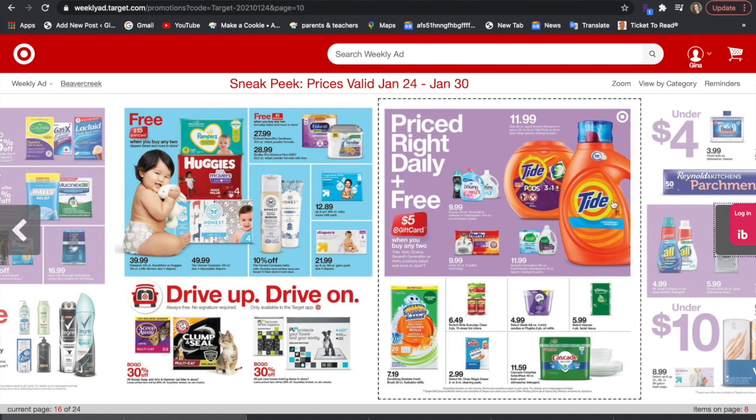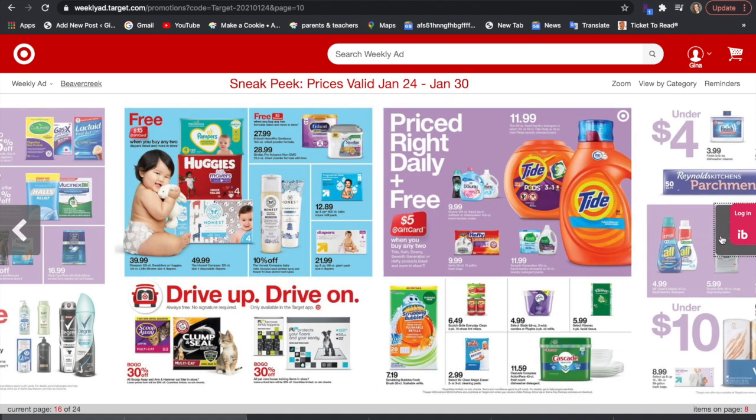You get a $5 gift card when you buy two select Tide items. Also included is Hefty and Seventh Generation — there are printable coupons for Seventh Generation and there are also Ibotta offers, I believe. So double check your Ibotta offers for Seventh Generation items.